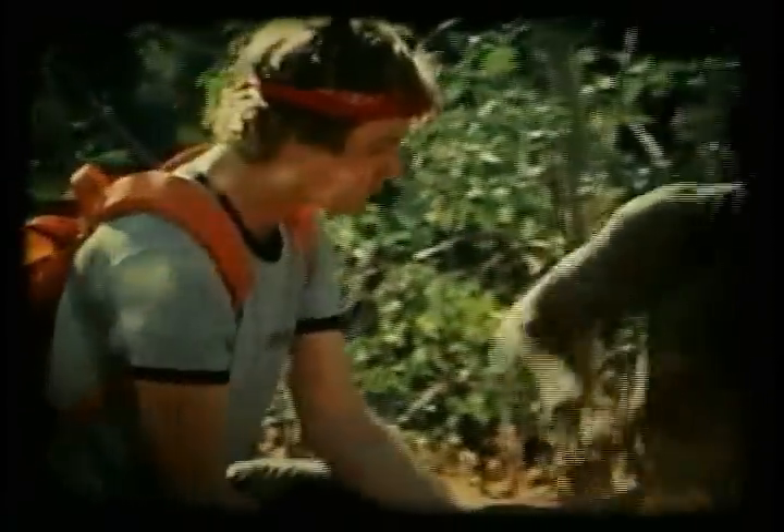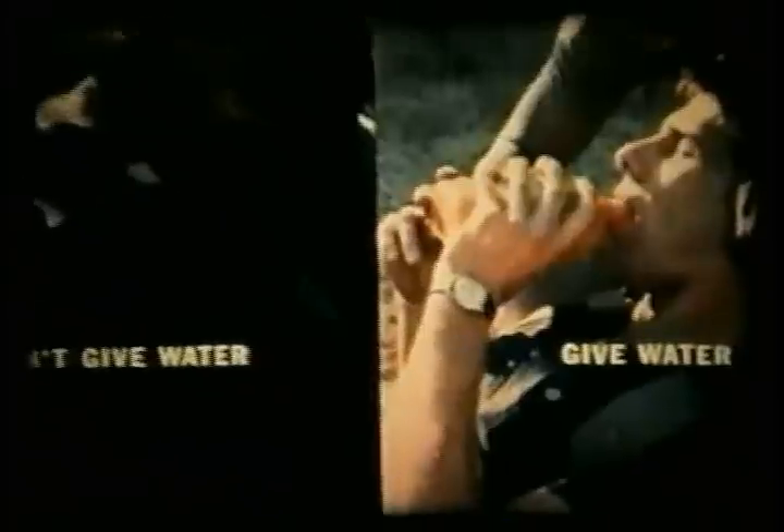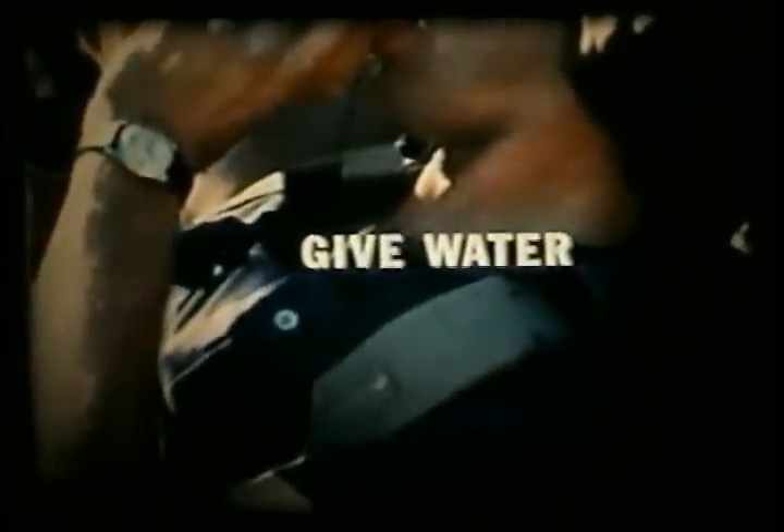He's sweating — he doesn't need any water. How do you treat heat exhaustion — don't give water, or give water? This victim's body is using up too much water; you've got to give him more to replace what evaporates — if possible, water with salt in it. The hiker should recover in a few minutes but must be kept out of the sun for a while.